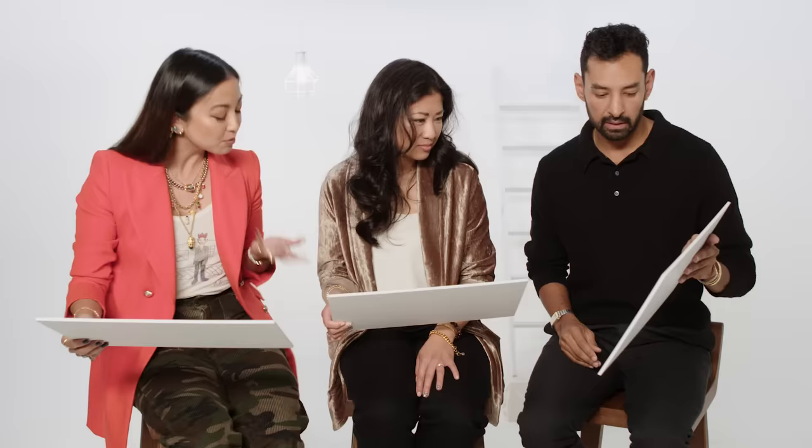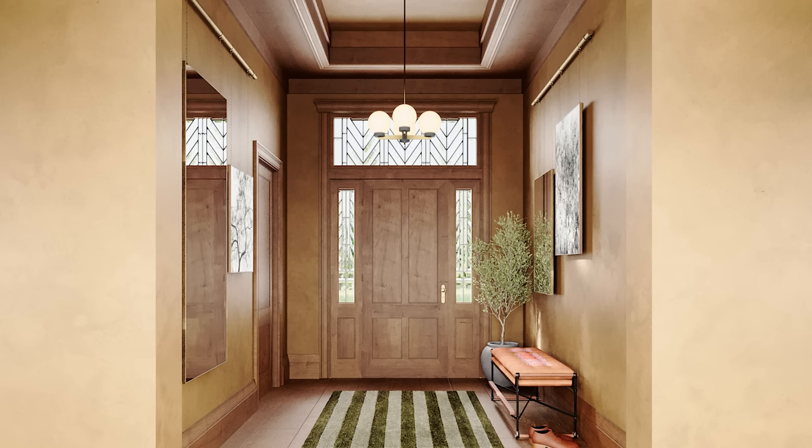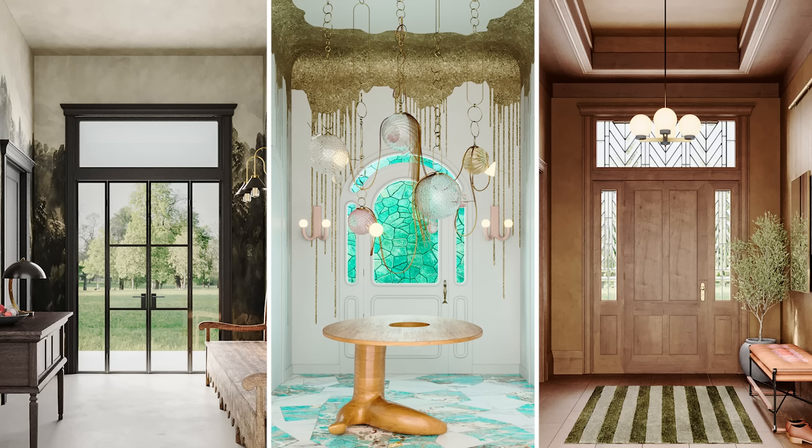Mandy explains she wanted more wood and glass — and they all laugh recognizing they shared that impulse but executed it differently. They note the common thread of enhancing the glass element and changing the ceiling, each doing it in their own way.